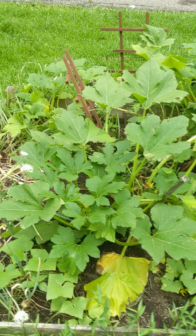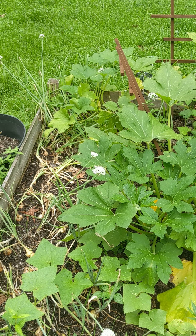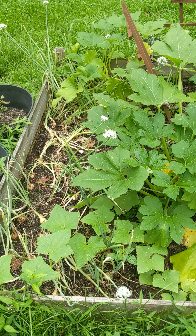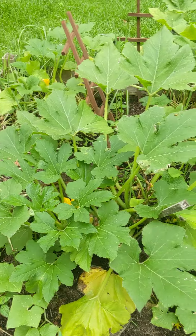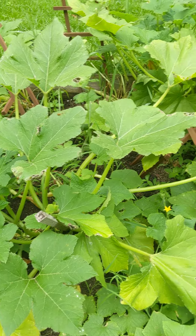squash, and my onions. As you can tell, the cat and dog got into the onions. We've already harvested several squash from here already, and cucumbers.